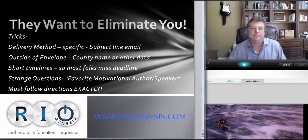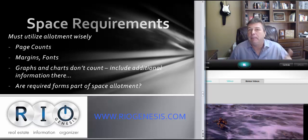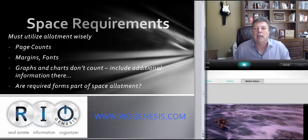Use your space allotments very wisely. There are going to be page counts, margins, and fonts. Graphs and charts don't count toward the information word count typically, but they're a way to communicate a tremendous amount of information in very small space. A picture is worth a thousand words, and in a proposal that's even more true. You may not have room for three or four paragraphs about your company's market share, but a small graph will fit right in.